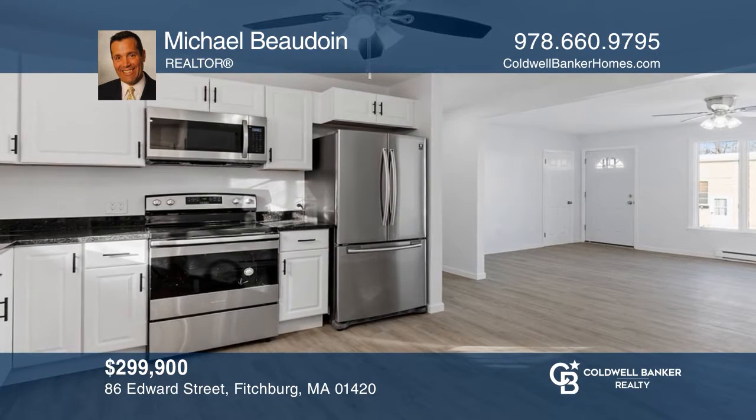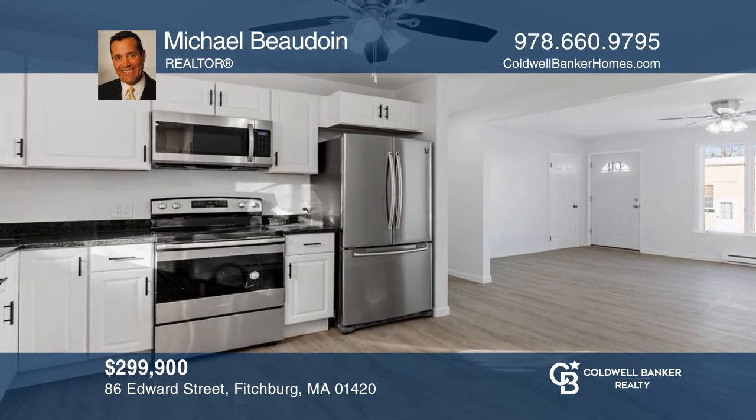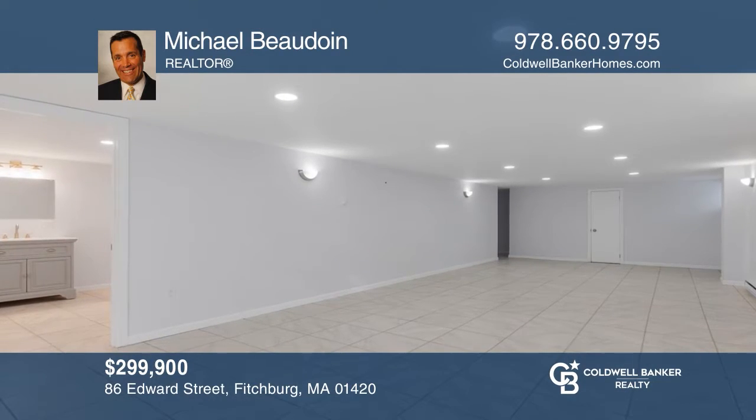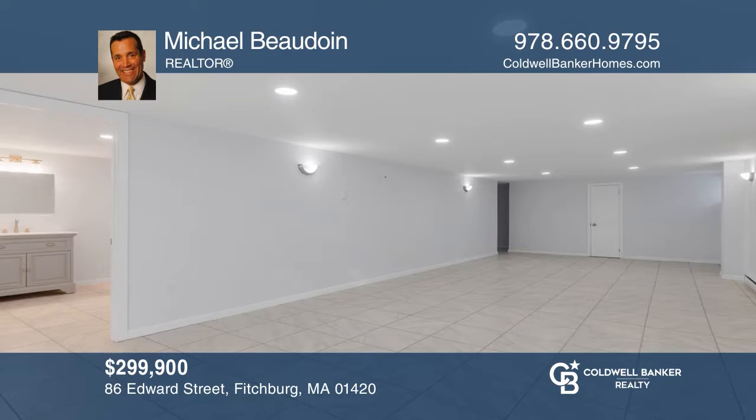This updated home features three bedrooms, one-and-a-half baths, an open floor plan, and a lovely finished lower level. See how you can unwind in your new home by calling Michael Beaudoin today.